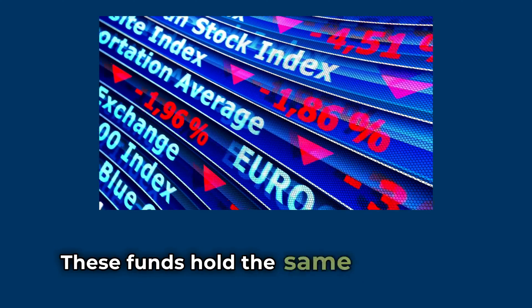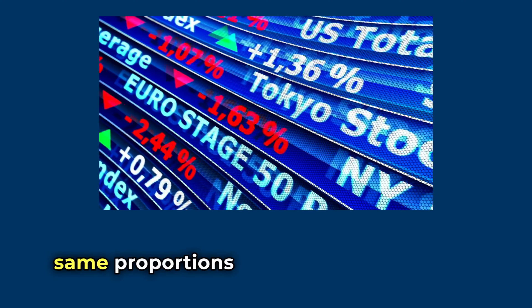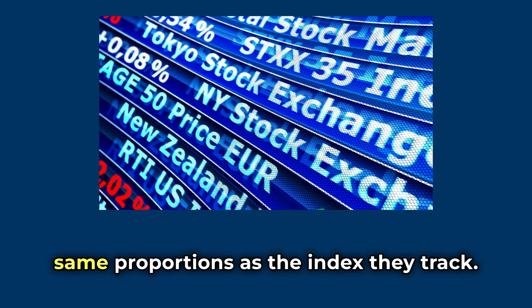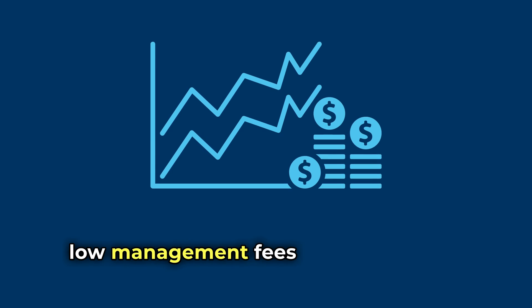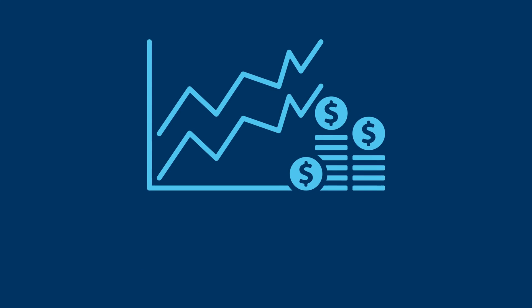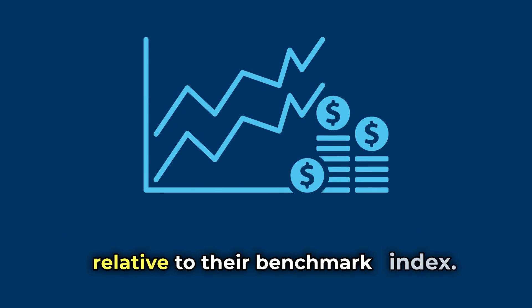These funds hold the same stocks in the same proportions as the index they track. Investors favour index funds for their low management fees and predictable performance relative to their benchmark index.